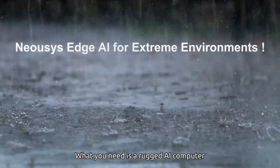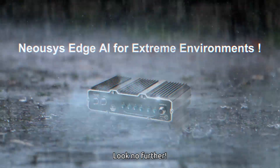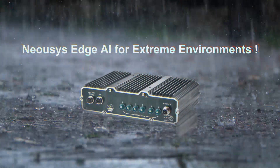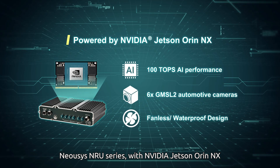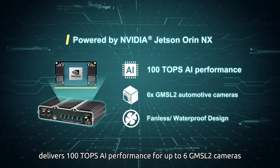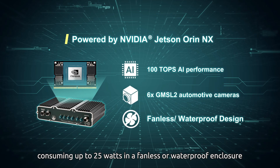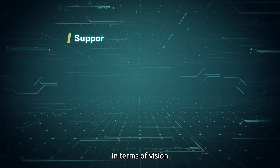What you need is a rugged AI computer that thrives in harsh outdoor environments. Look no further — Neosis has the right platform for you. The Neosis NRU Series, with NVIDIA Jetson Orin NX, delivers 100 TOPS AI performance for up to 6 GMSL2 cameras, consuming up to 25 watts in a fanless or waterproof enclosure.